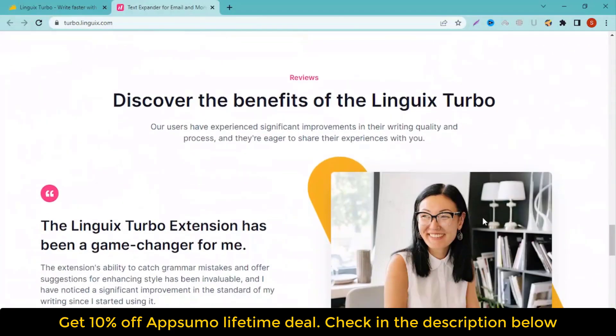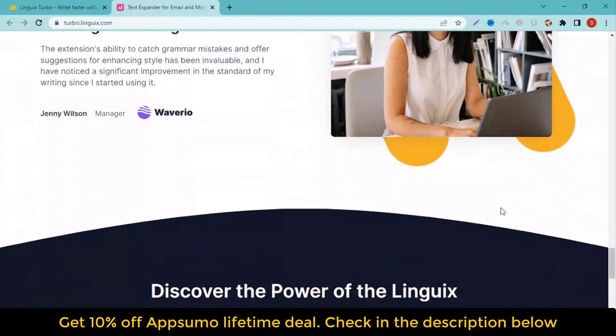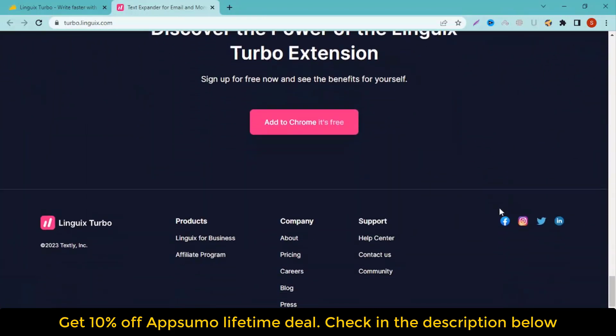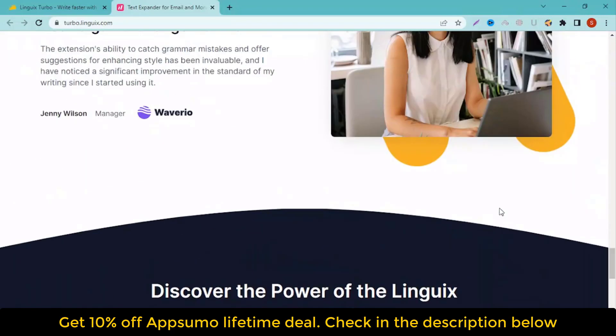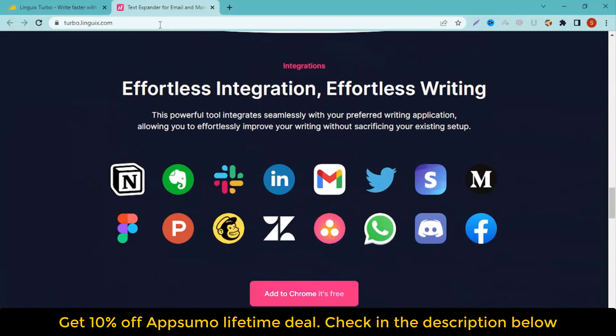Install our browser extension to automate typing on Gmail, LinkedIn, Google Docs, Zendesk, HubSpot, and millions of other websites. Expand messages by typing one word instead of the whole passage of text. Turn your messages into great-looking shortcut templates for future use in a couple of clicks.